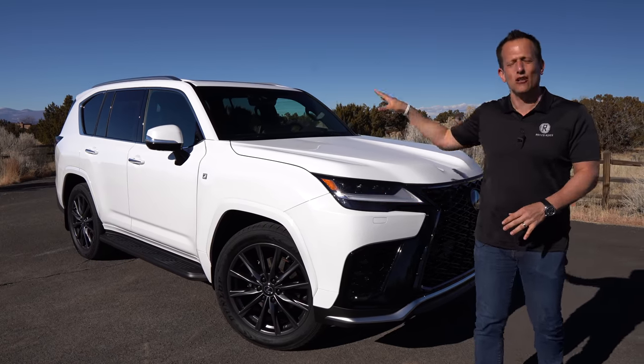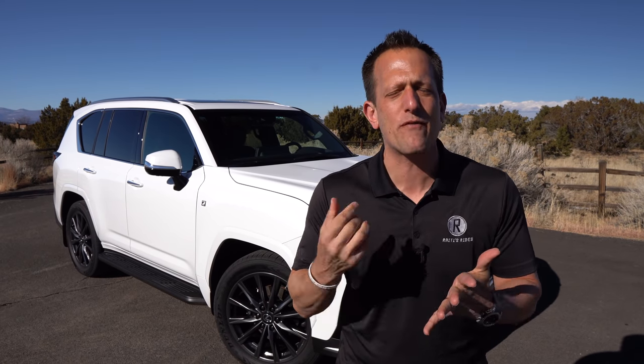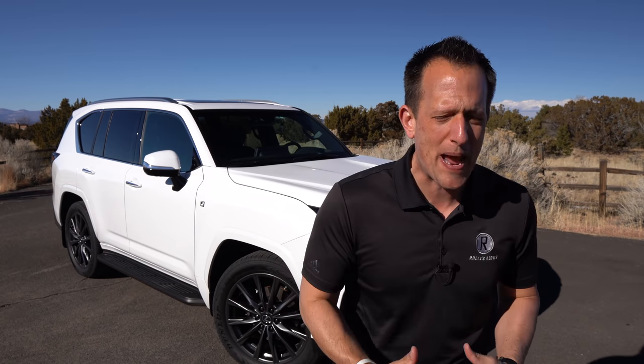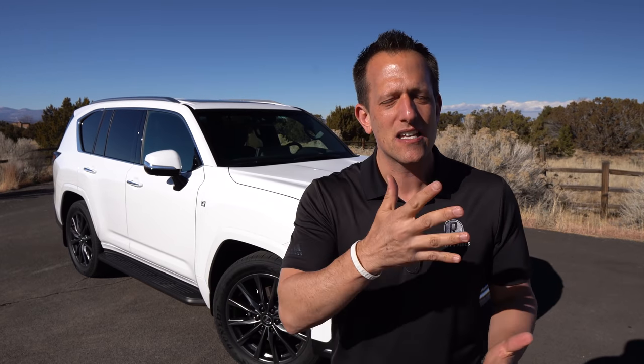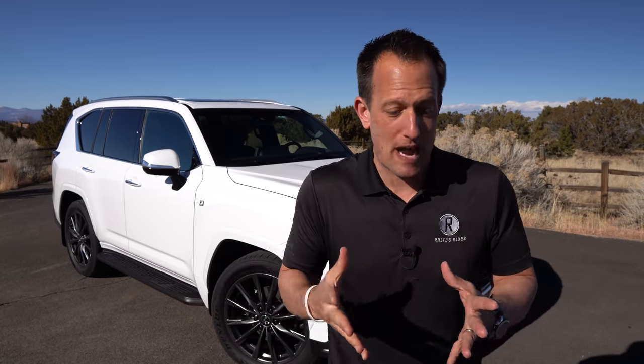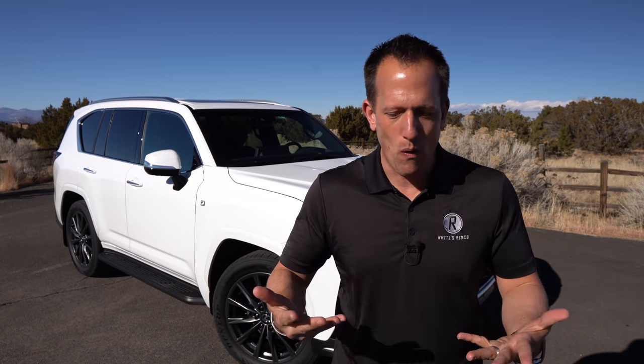Before we get into this large and in charge SUV from Lexus, let's talk about what's going on here. Lexus built a name for themselves all about reliability, dependability, and now with this new LX600 bringing that luxury, sport, and versatility to the scene unlike ever before. The LX — it's been a while, it's been a minute — where changes haven't come that much. A lot of diehard Lexus fans and even people that want to come over to the brand really wanted to see some fresh style, definitely some more technology, and also how it performs.